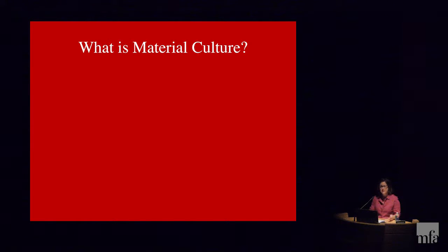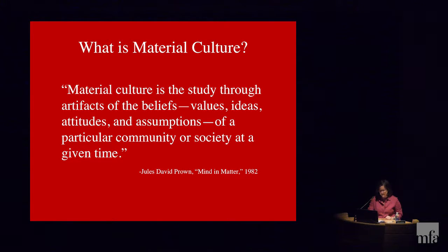What is material culture? Material culture is a relatively young field, best described and defined in 1982 by one of my college professors, Jules Prown, in his article 'Mind and Matter: An Introduction to Material Culture Theory and Method,' which is also on your bibliography. Material culture is the study through artifacts of the beliefs, values, ideas, attitudes, and assumptions of a particular community or society at a given time.